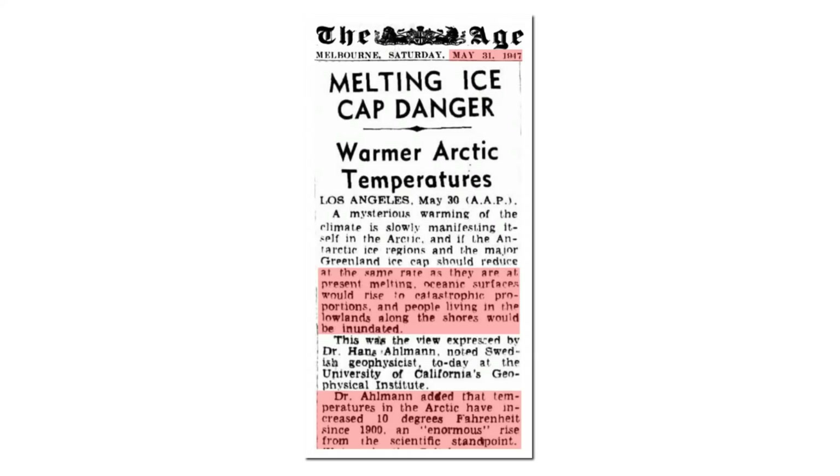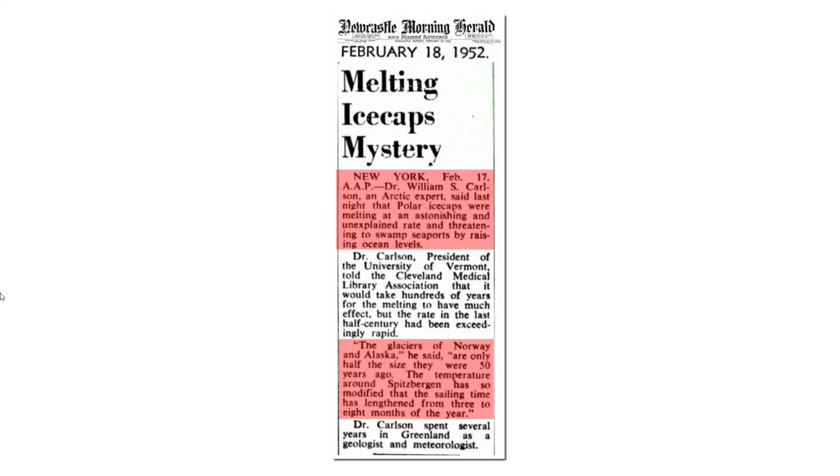In 1947, a leading scientist reported that if the Antarctic ice regions and the major Greenland ice caps continued melting at their present rate, oceanic surfaces would rise to catastrophic proportions, and people living in lowlands along the shores would be inundated. Dr. Allman added that temperatures in the Arctic had increased 10 degrees Fahrenheit since 1900, an enormous rise from the scientific standpoint. In 1952, it was reported that the polar ice caps were melting at an astonishing and unexplained rate and threatened to swamp seaports by raising ocean levels. The glaciers of Norway and Alaska were only half the size they were 50 years ago.